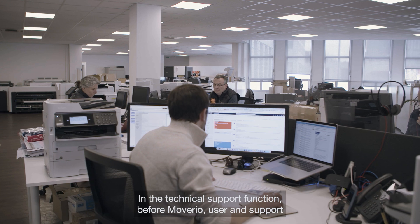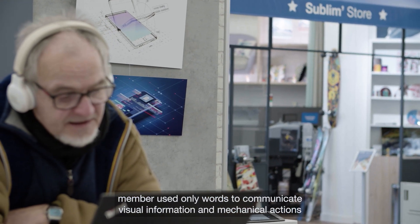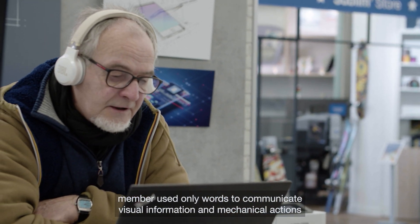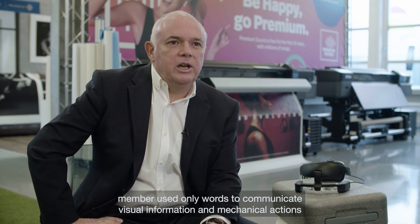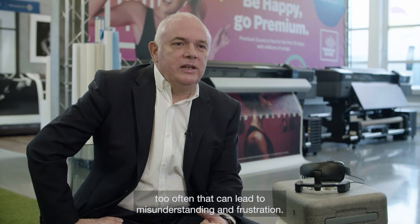In the technical support function, before Moveario, users and support members used only words to communicate visual information and mechanical actions. Too often, that can lead to misunderstanding and frustration.